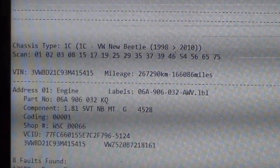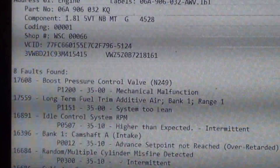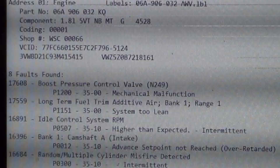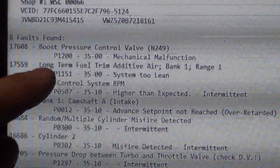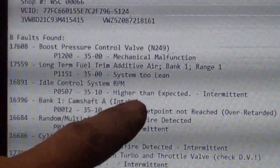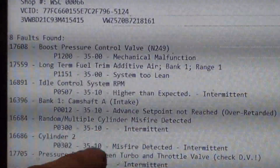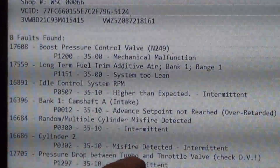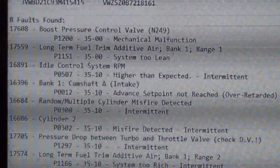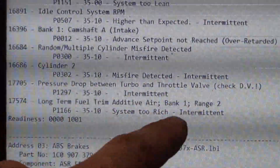We have the auto scan here for this orange Beetle. Right off the bat we have: boost pressure control valve N249 mechanical malfunction; 17559 long-term fuel trim additive system lean, idle control higher than expected; bank one camshaft advanced set point not reached; random misfire; cylinder two misfire; pressure drop between turbo and throttle valve — check diverter valve; and long-term fuel trim additive bank one range two system too rich.